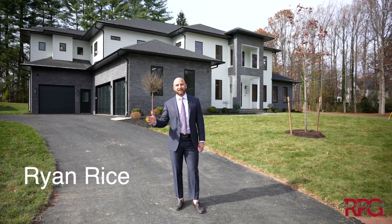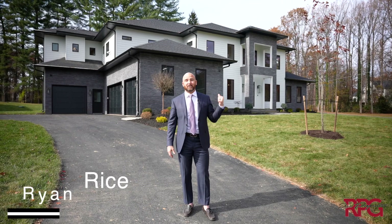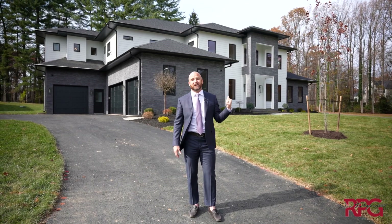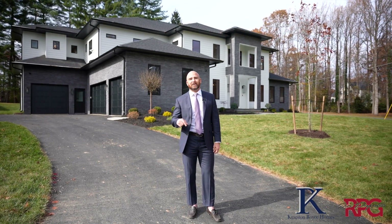Have you ever wondered what it's like building a dream home? Join me, Ryan Rice, as we explore this luxury new construction home built by Kingston Royce Homes here in Fairfax Farms, Virginia.